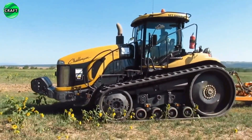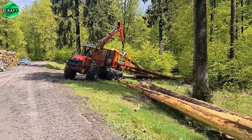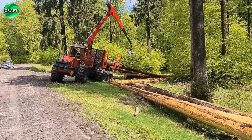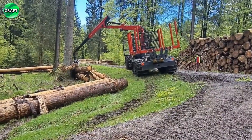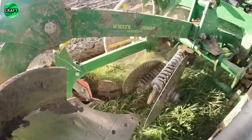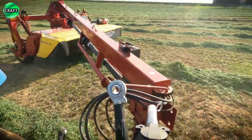Thank you very much for watching the video about agricultural machinery. I hope you got most of the information about the most advanced and successful machines in agriculture. Thank you for your interest — join us by subscribing to the craft channel.